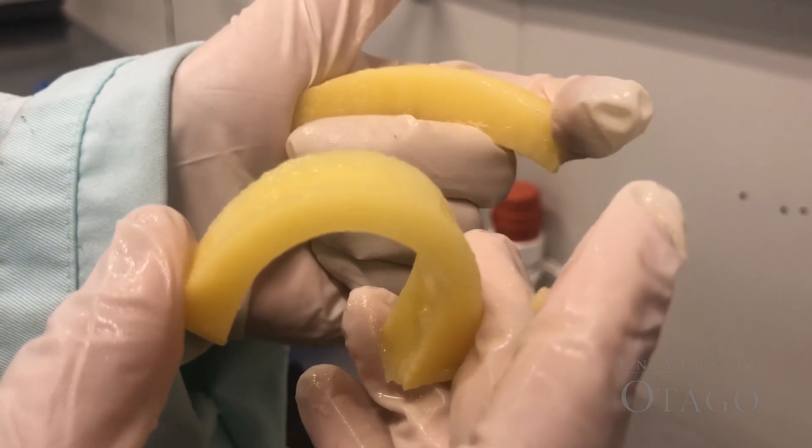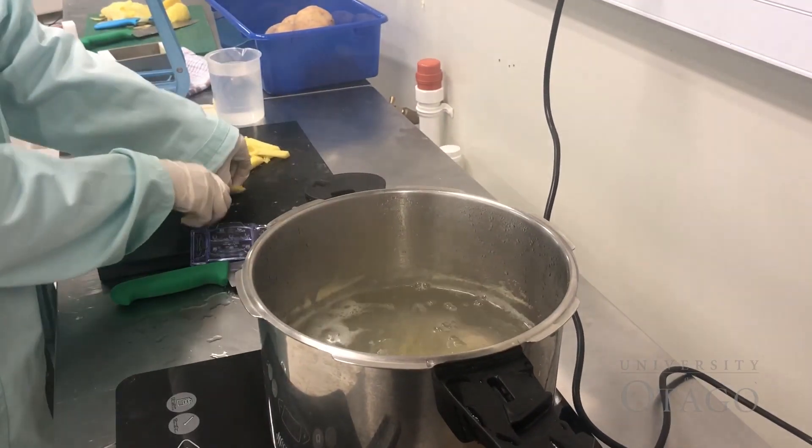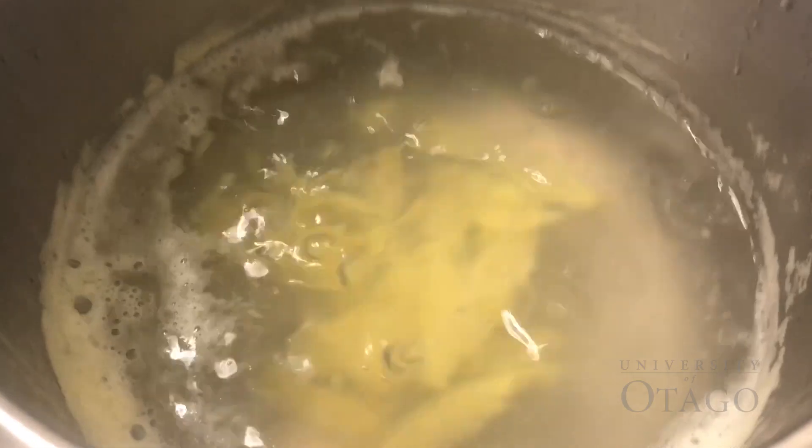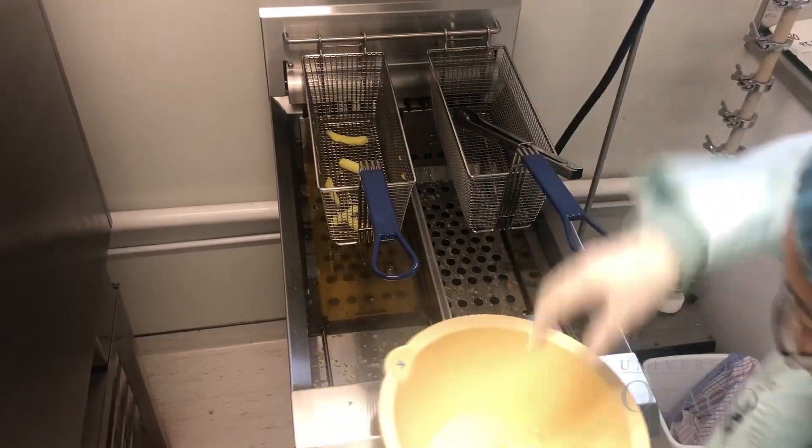For example, today we cut them for potato chips or french fries. Afterwards we do blanching so we can gelatinize the starch, and then we fry them.